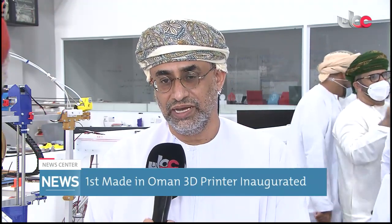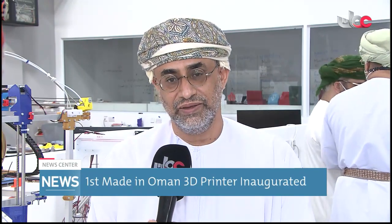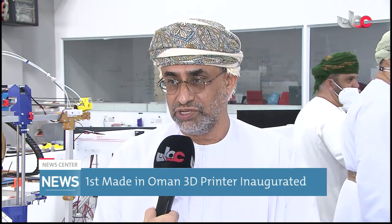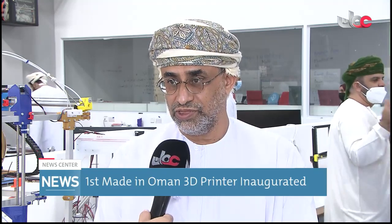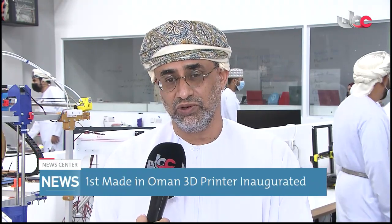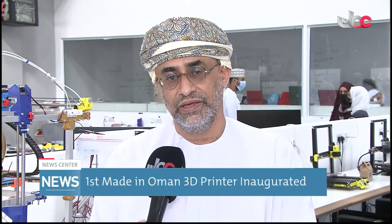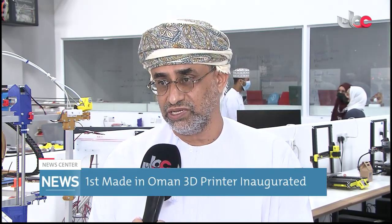This is a true achievement in terms of transfer of technology, localizing the technology and also producing the technology. We have seen good effort from this young youth to establish their startups and we would like to see more of these startups, because they are the way forward to develop technologies and to reach the market via business that really depends on the fourth industrial revolution.